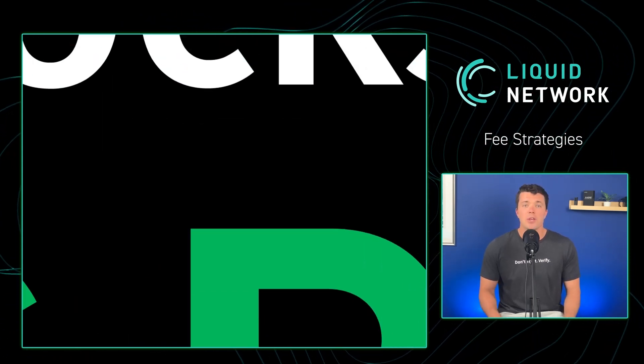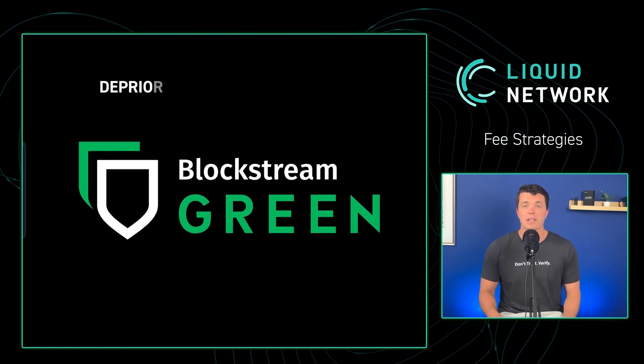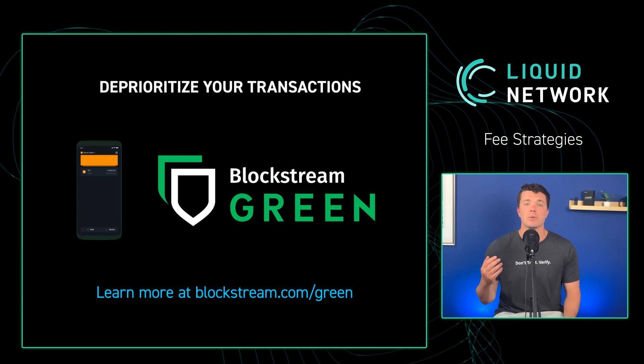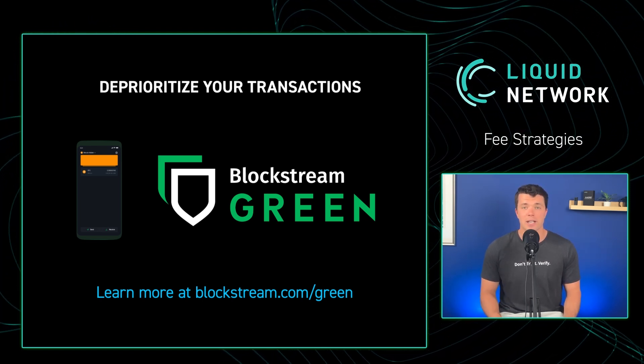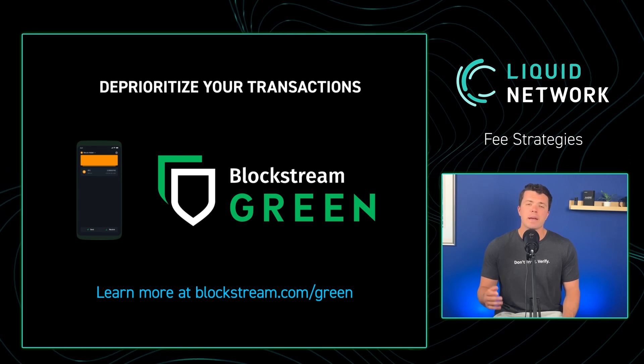Second, you can deprioritize your transactions in some wallets like Blockstream Green using the fee control feature. If you are okay waiting longer for your transaction to be confirmed by miners, then pick a lower fee priority.